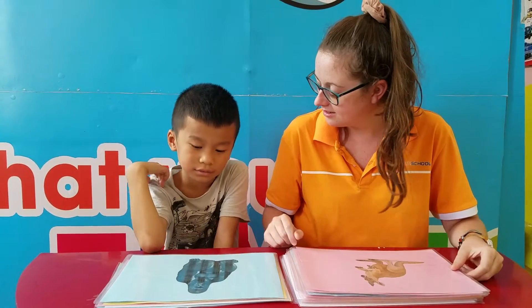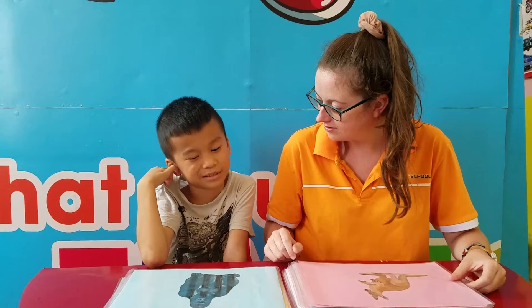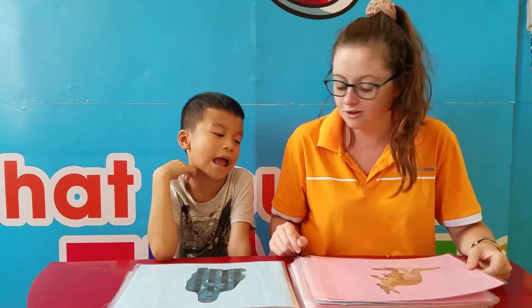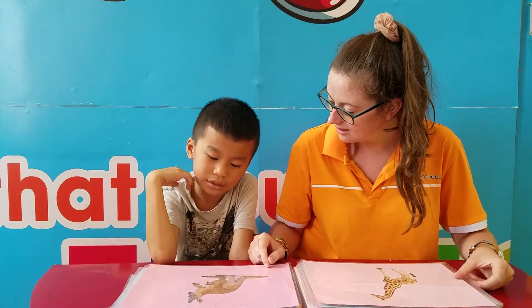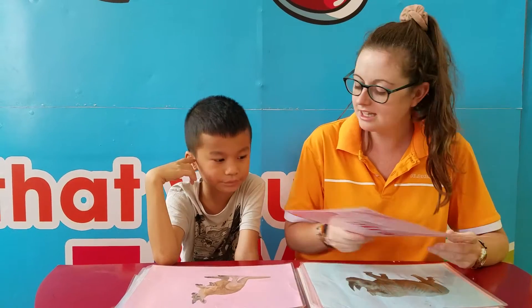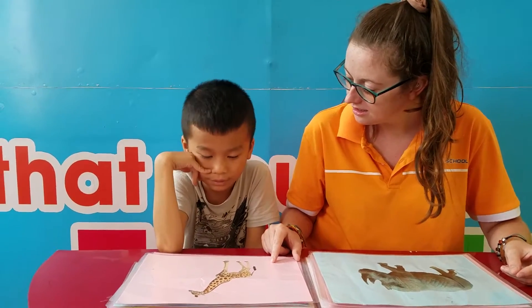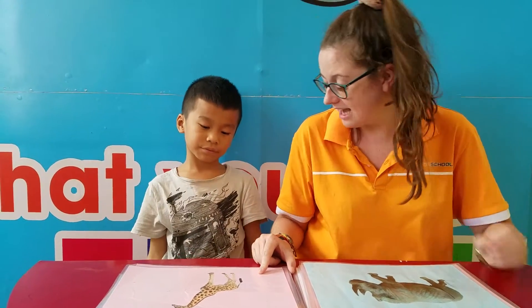What animal is it? Gorilla, well done. What is it? Kangaroo, very good. What is it? It's a sheep. Very good.